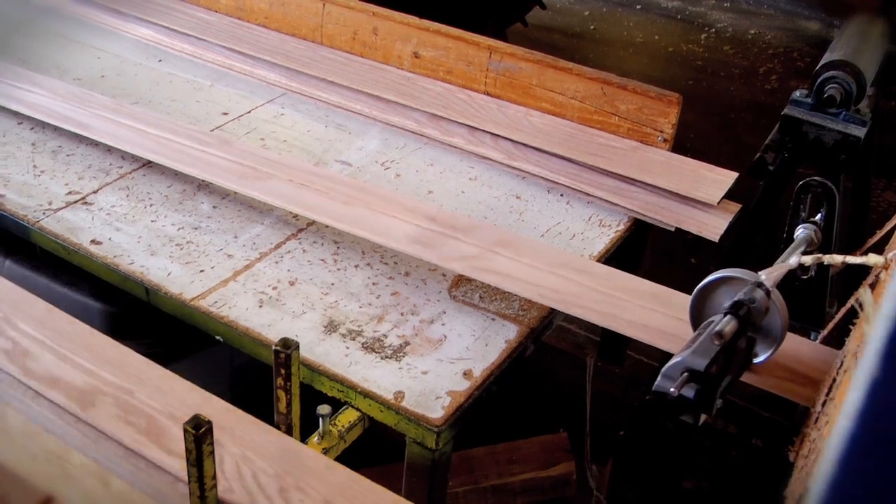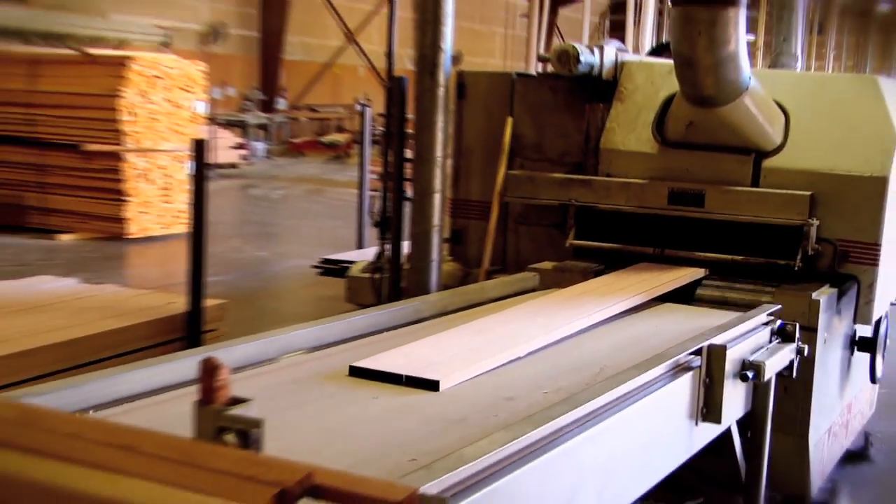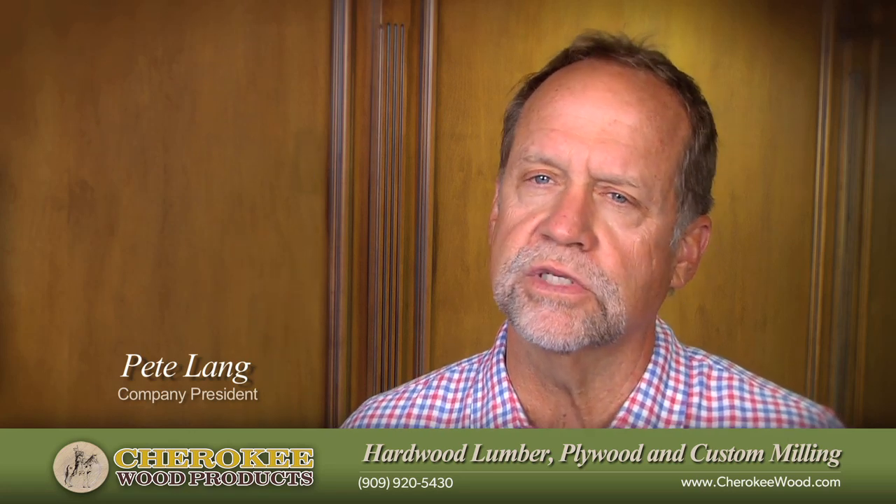As it's coming out of the molders or the rip saws or out of the sanders, the guys are looking at it. If it's not of quality, they just throw the boards out.